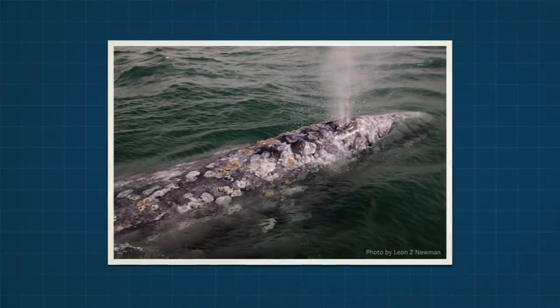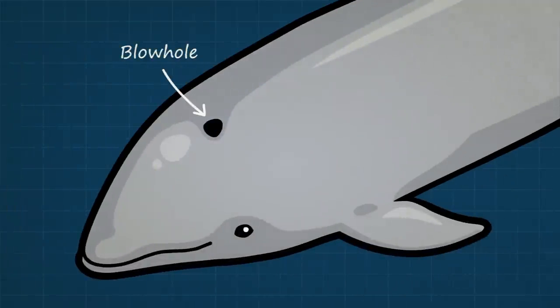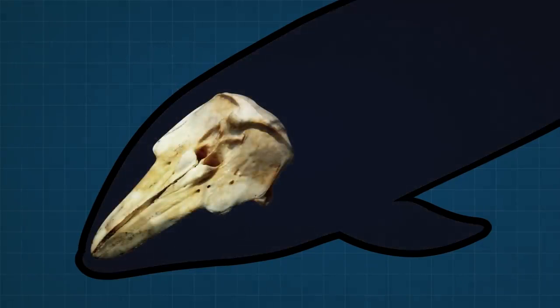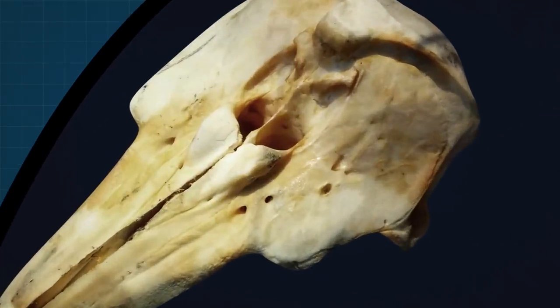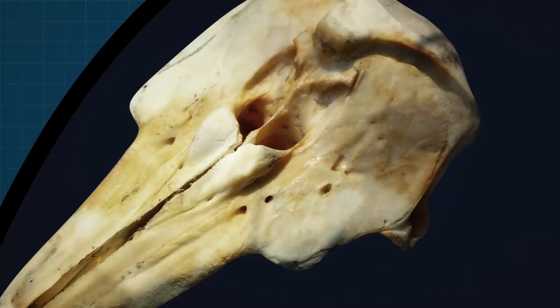Whales don't seem to have noses like mammals do. Instead, they breathe through blowholes coming out the tops of their heads. Some whales have two blowholes which almost look like nostrils, but dolphins and porpoises only have one. Surprisingly, if you look at their skulls, you find that the blowhole splits into two nasal passages inside the head. Could it be that the blowhole is actually a highly modified mammal nose? It looks that way, but we'll need more evidence to be sure.